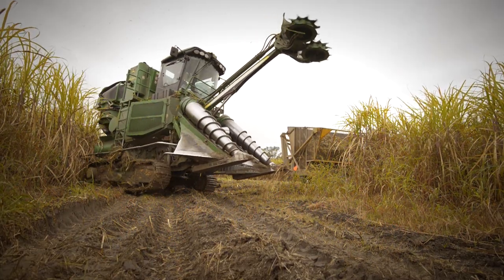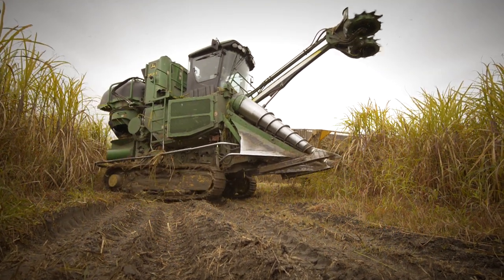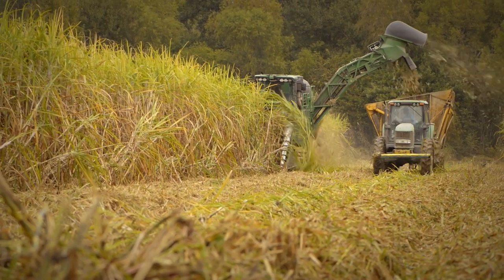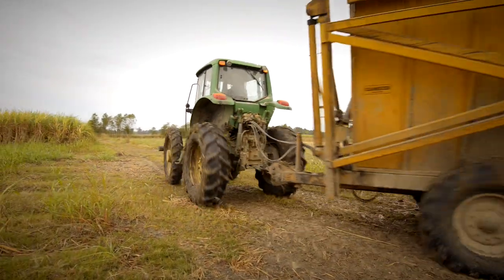Our farm has two combines. One of them's here and one of them's at our other location, and we'll haul around 30 trucks a day to the sugar mill every day. The sugar mill may take in 600 trucks — I don't know exactly what they take in every day, but it's a lot.